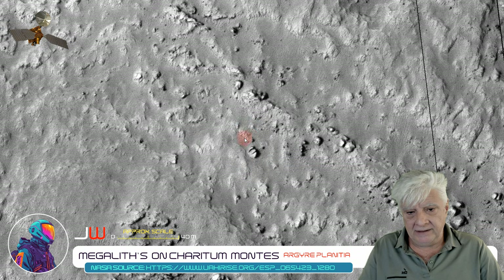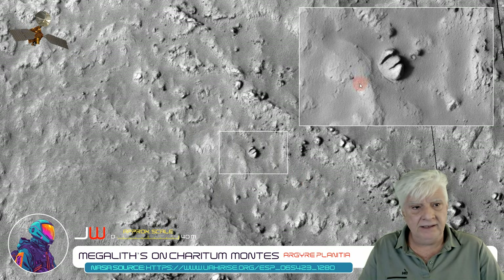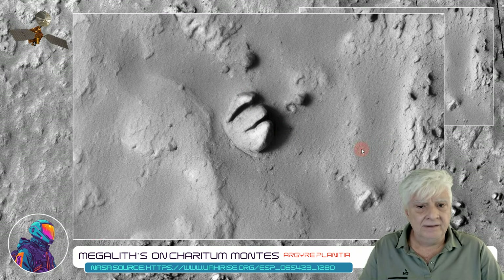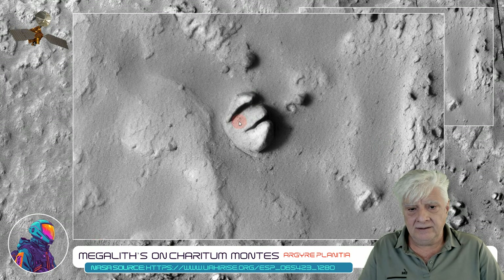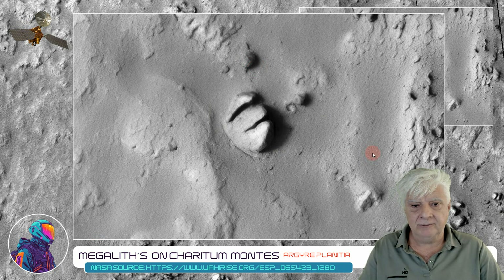Then there's a weird item over here — I'd say that's about 10 meters across. You've got these three parallel parts, and the next one seems to be part of a larger piece. It's very unusual as well.